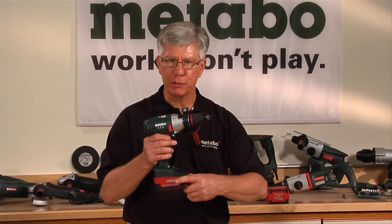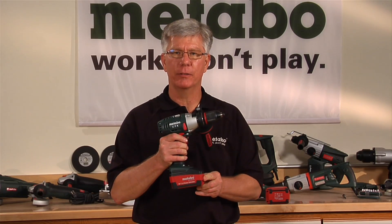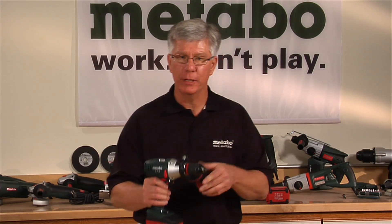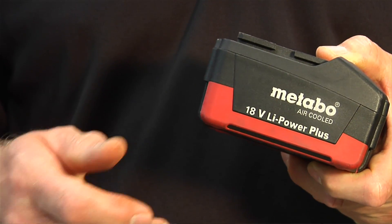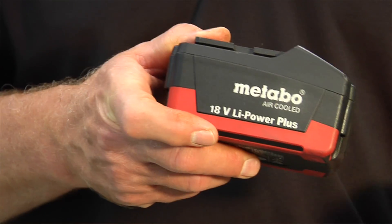The LTX series tools have the extreme battery, offering 50 amps of continuous current. For standard duty applications, we offer the LT series drill driver and hammer drill driver with a plus battery. This battery offers 40 amps of continuous current.